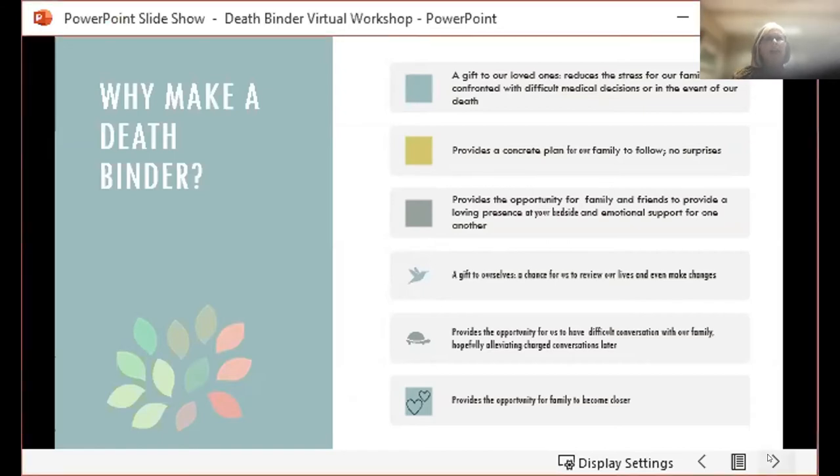As we move forward to make a death binder, you're going to want to set the intention. What does that mean? It means asking yourself some hard questions — like, how do you imagine your end of life experience? What medical or life-sustaining care do you want? Who are the family and friends who will most be impacted by your death? And finally, what do you want your legacy to be?